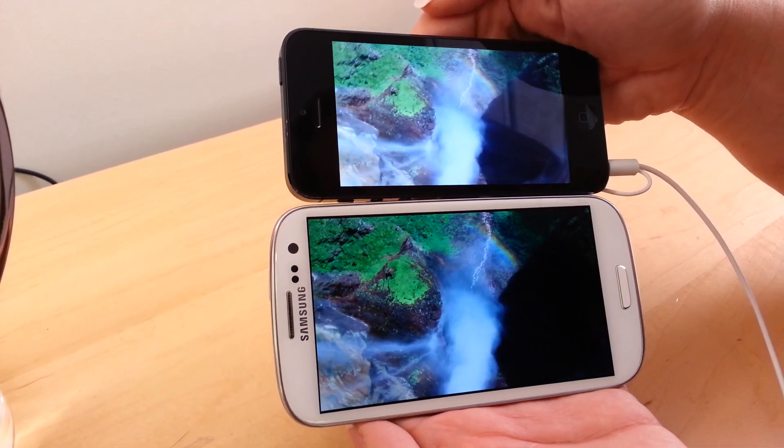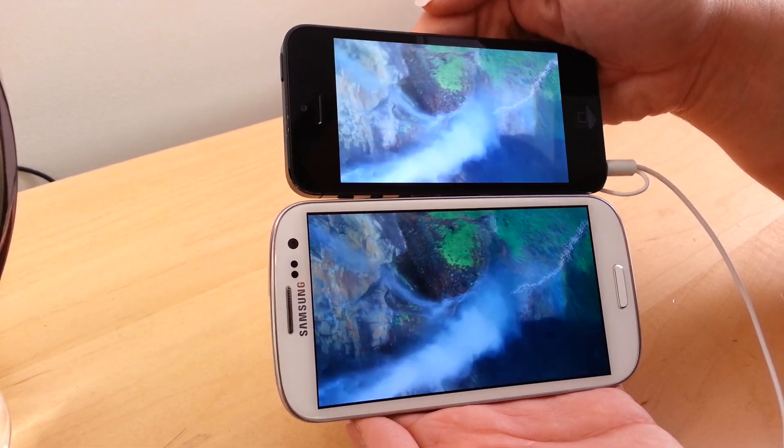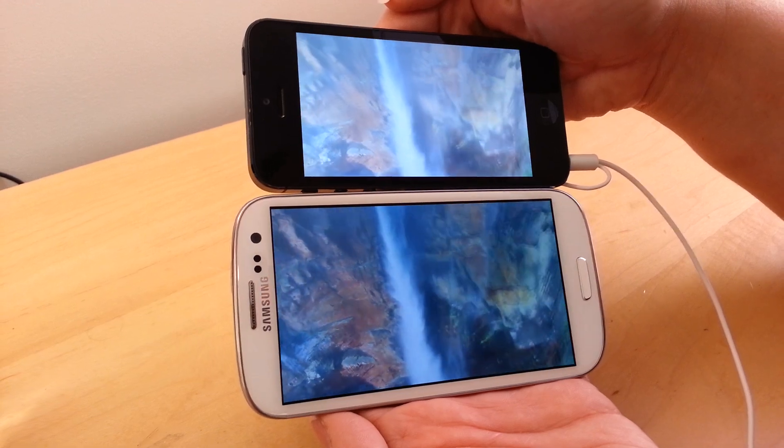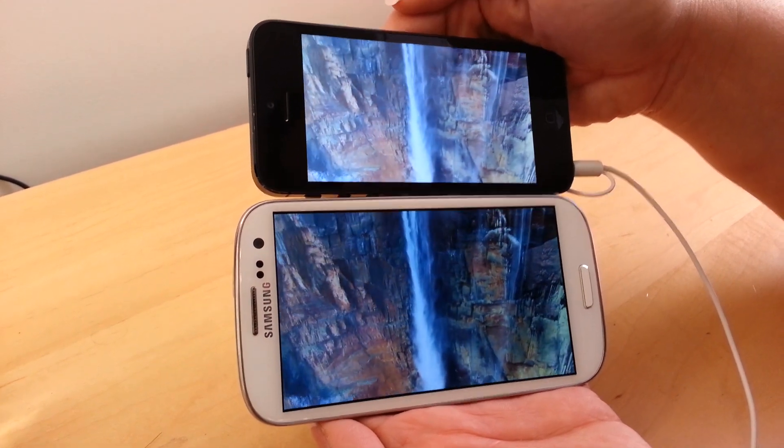I like my colors better. Yeah, it's actually really good. Alright, I'm done. Look at that.